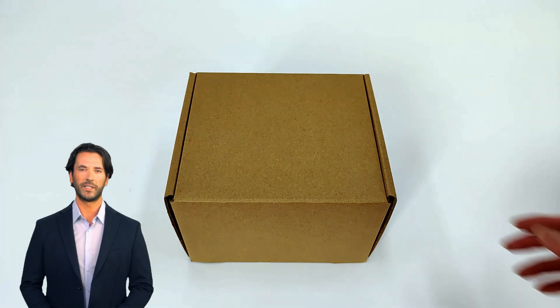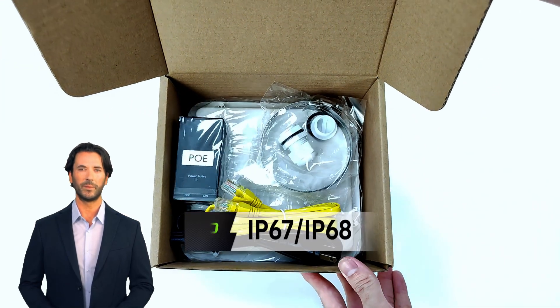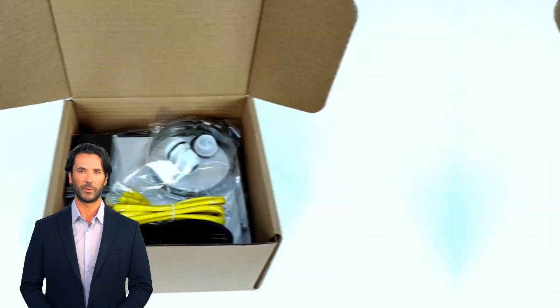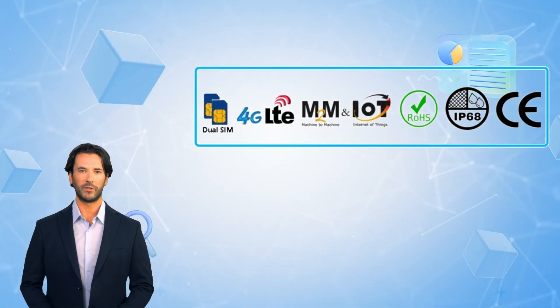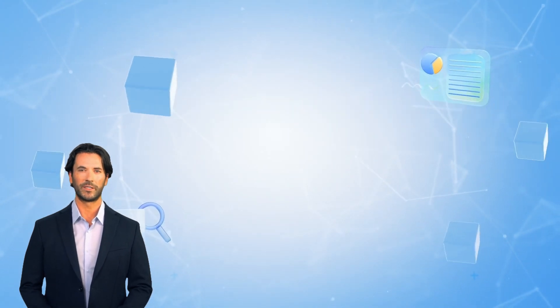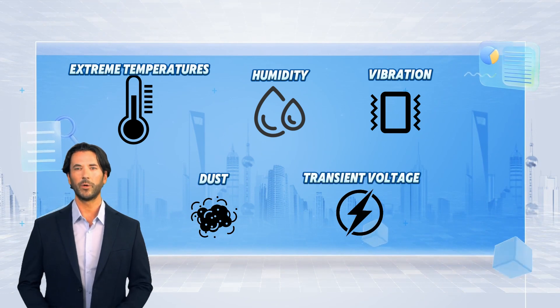The ELINs H820QO series is a compact and rugged 3G/4G LTE CPE router with IP67-IP68 protection. With extensive safety and hardening certifications, it provides reliable protection in harsh environments such as extreme temperatures, humidity, vibration, dust, and transient voltage.